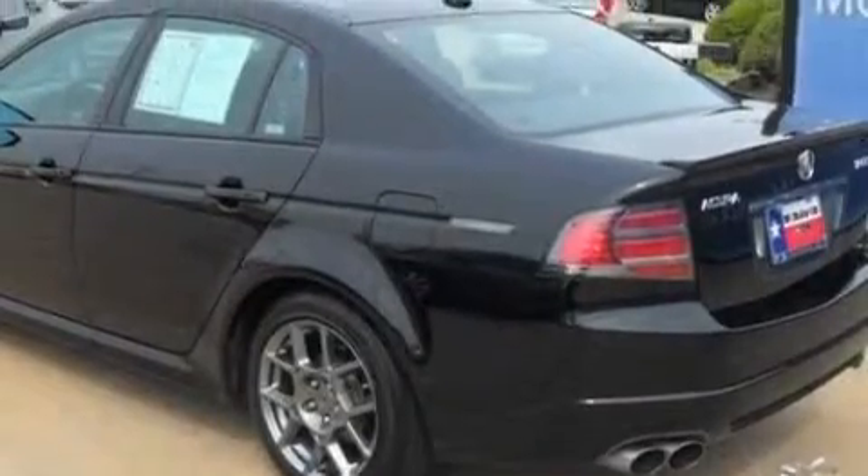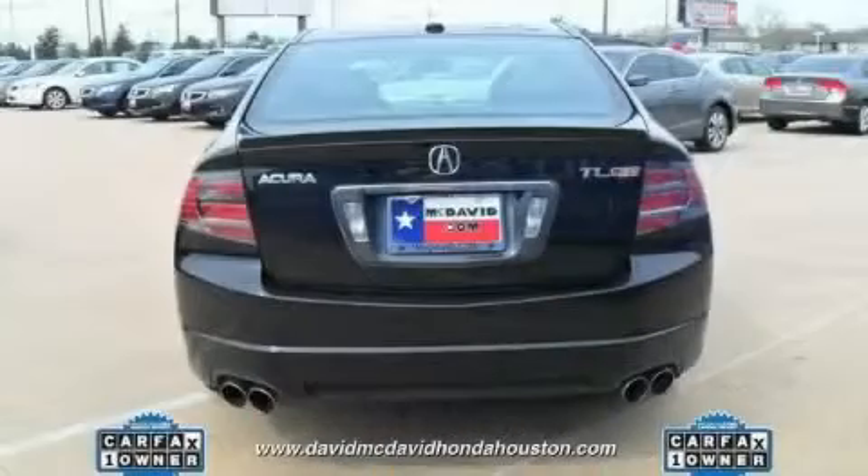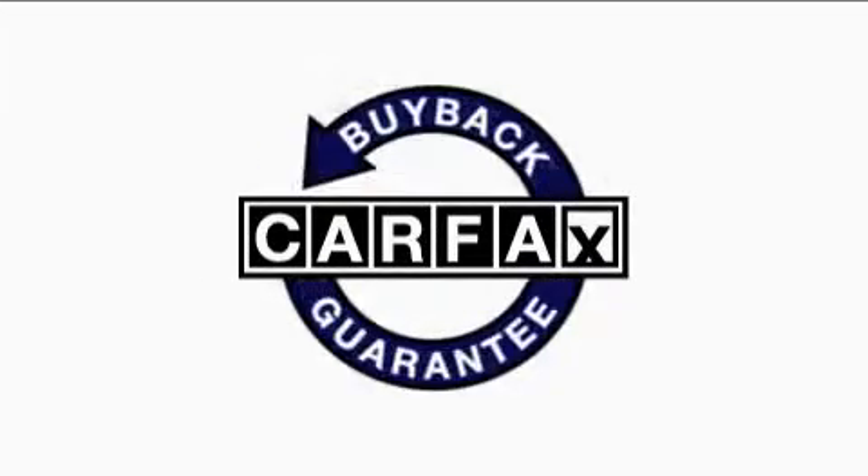It features a 3.5-liter six-cylinder engine and an automatic transmission. This Acura has had only one owner, and it qualifies for the Carfax buy-back guarantee.